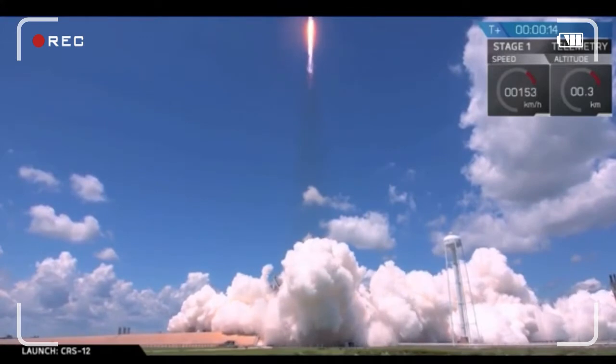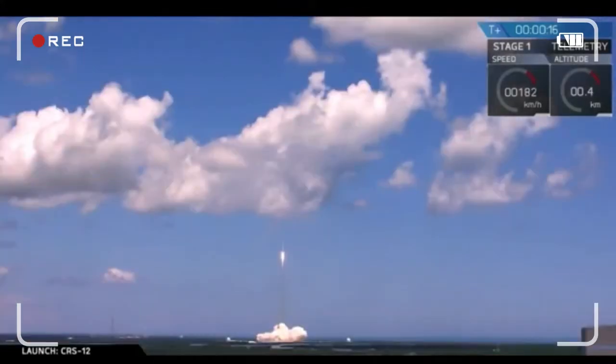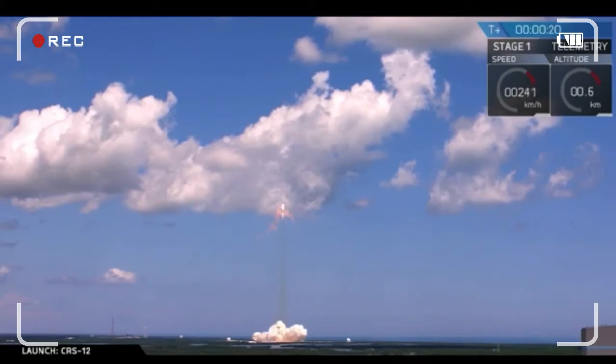Hey, welcome to my channel. JC, move to 39A and post-charges. Copy, welcome.